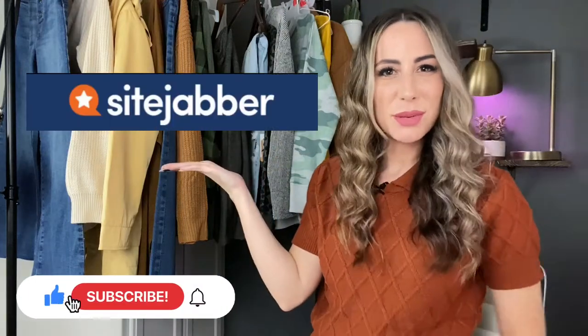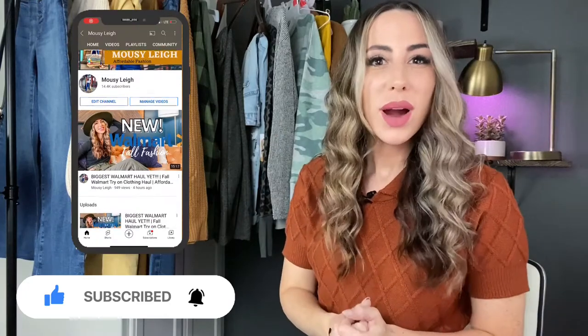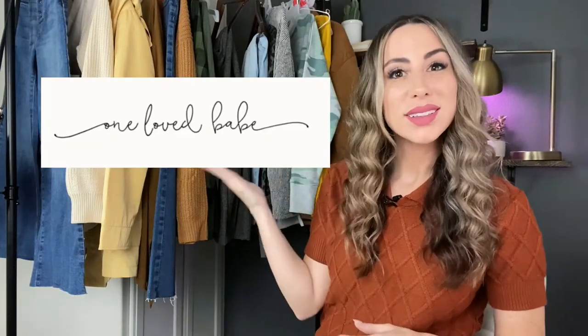Hey y'all, welcome to another SiteJabber video. I'm your friend Mousy Lee. I have my own YouTube channel here where I shop and style for you so that you can spend your time doing more important things. But on today's SiteJabber video we're going to do a review of One Loved Babe.